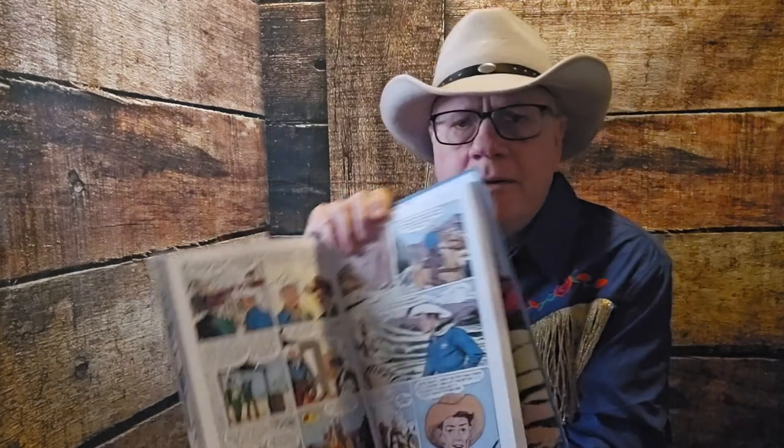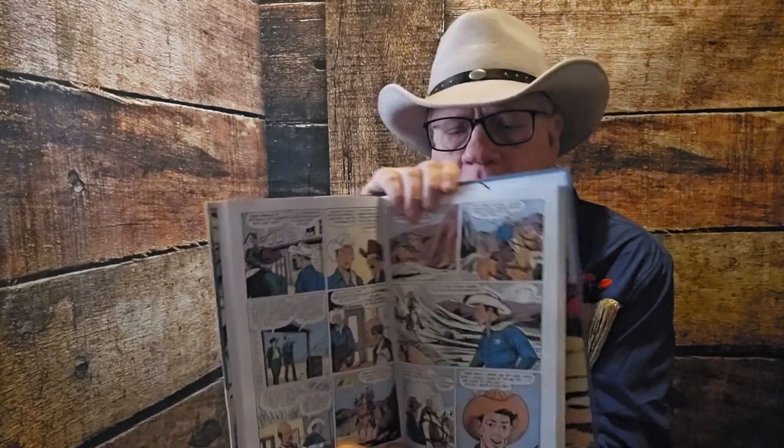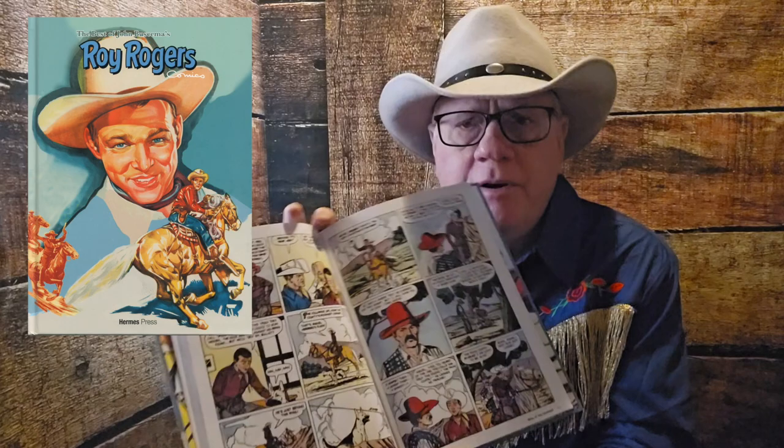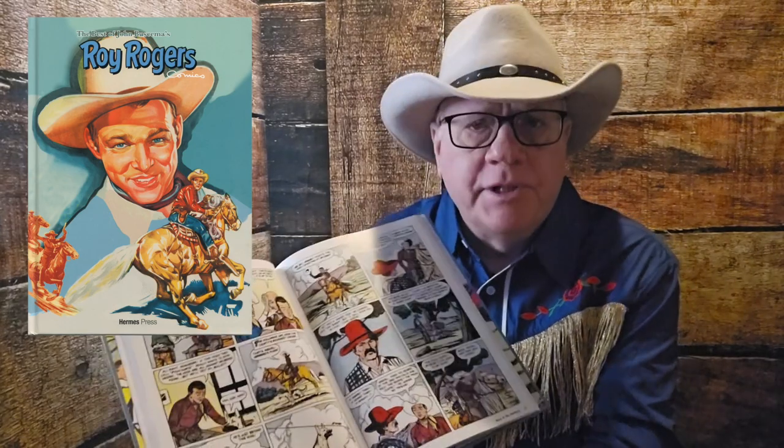These are just beautiful. This is from the John Buscema edition — this just came out. Here's a little bit from the back cover. Beautiful covers, beautiful interior reproducing it. Very little digital restoration, by the way. It looks to me as if they reproduce these from a scan of the originals, which is fine. They're high quality all the way. You even get Bullet and Trigger in these.